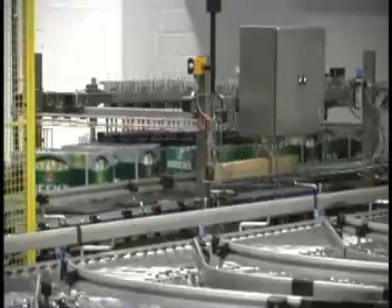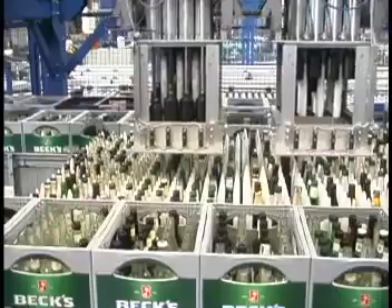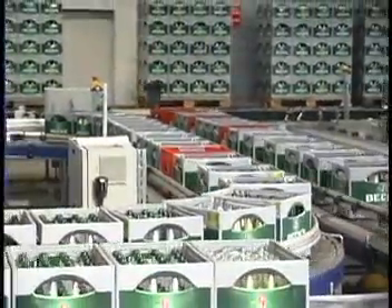If it is okay, it goes directly as a good crate to the pelletizer. If not, it goes to the sorting system and it will sort it correctly. Directly afterwards they are going to the production of packs, and so we make sure that only one type of bottle is in one type of crate.